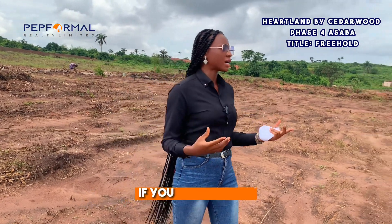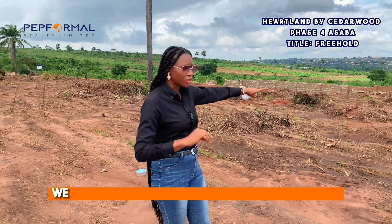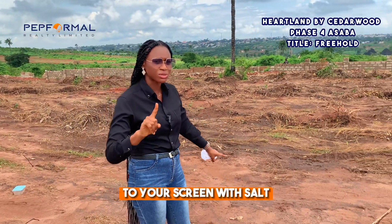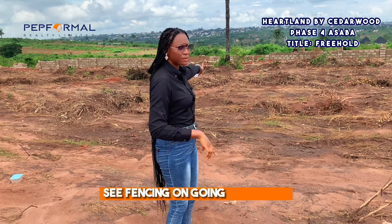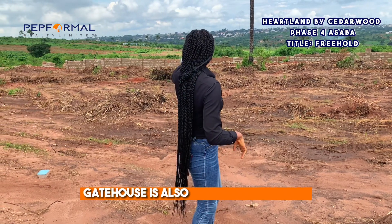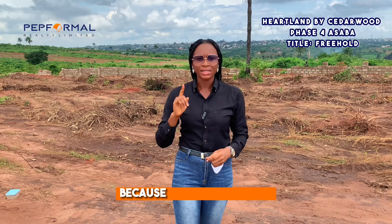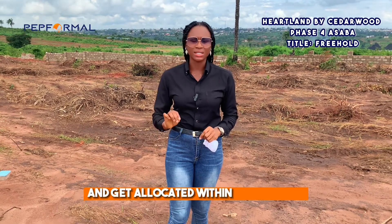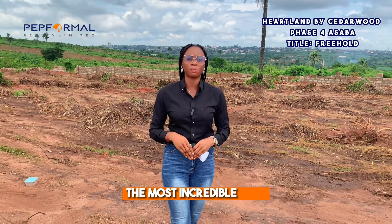We promise not to bring any investment property to your screen without fencing ongoing. Look around — you can see construction ongoing, the fencing is underway, the gatehouse is also under construction, and we are starting the plotting. This place is planned and gets allocated within seven days.